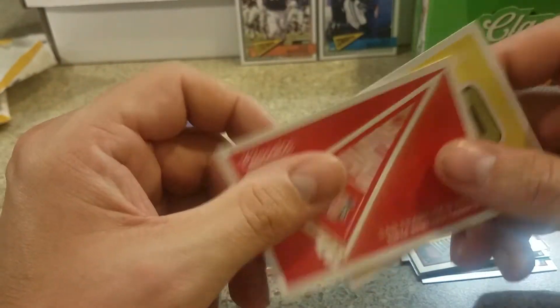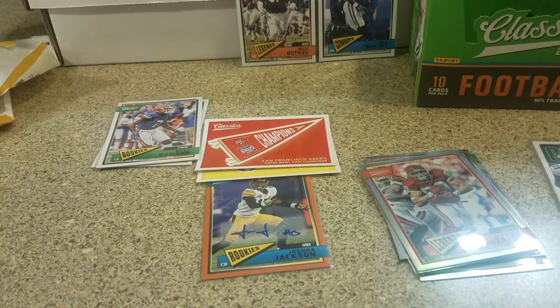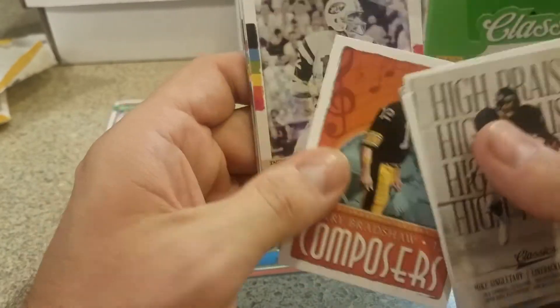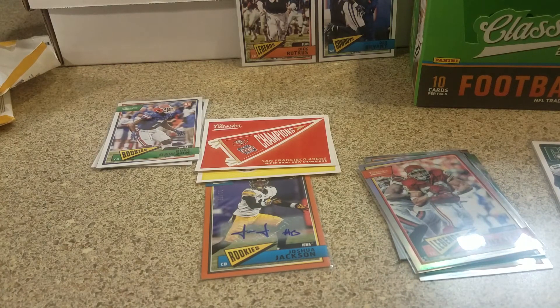I don't know if those stickers hold any value but it's a pretty cool pull especially the Pats one. A bunch of inserts, the Composers, Instant Classics, Watson, Jerry Rice. That is going to do it for this video - right at 18 minutes, a little longer than I wanted. I may open up another one of these next week. It's a good price right now, it's a pretty hot product and the amount of serial numbered cards you get is awesome. I appreciate it guys - like, comment, subscribe, let me know what you think of the video. Have a good night.